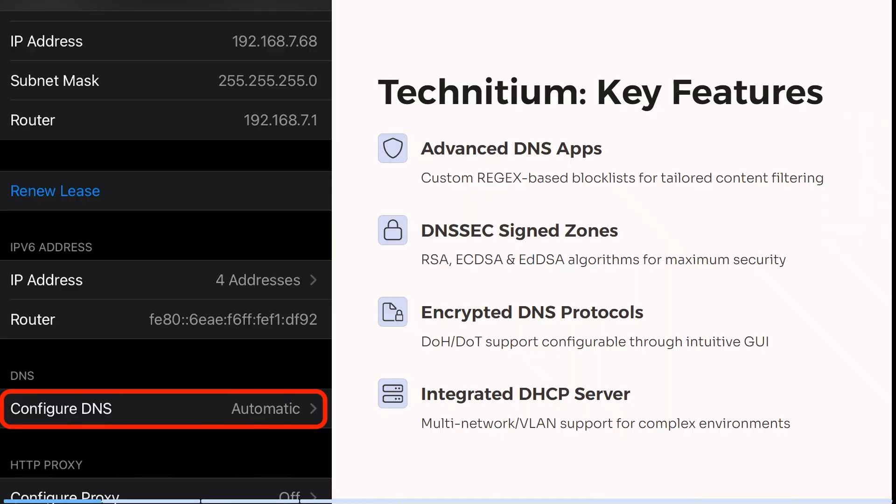So without further ado, let's check them out. We're having a look at Technetium now and Technetium has advanced DNS apps. You can actually use custom REGEX-based block lists for more tailored content filtering.